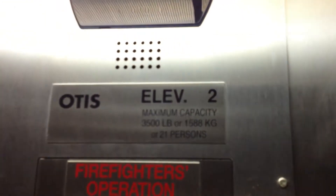Here comes the elevator at the Holiday Inn, Metro Detroit. We'll go to six. These are Otis elevators, capacity 3,500 pounds, 1588 kilos. These are hydraulics, and I mean really high hydros, at six stories.